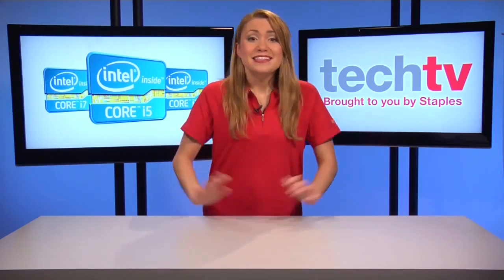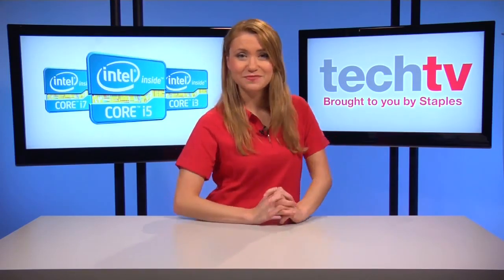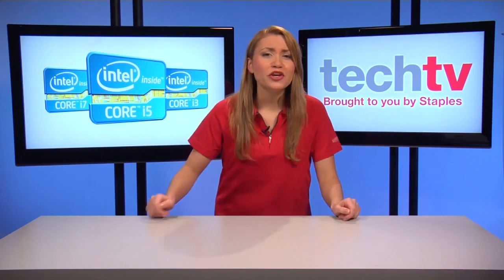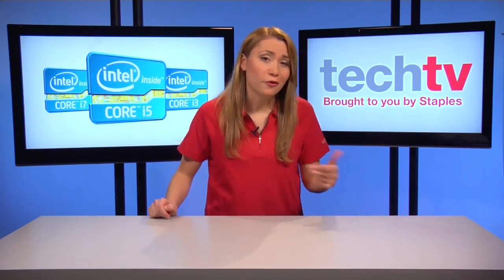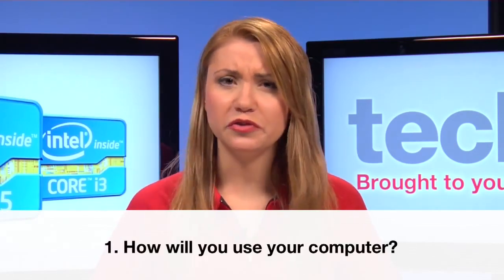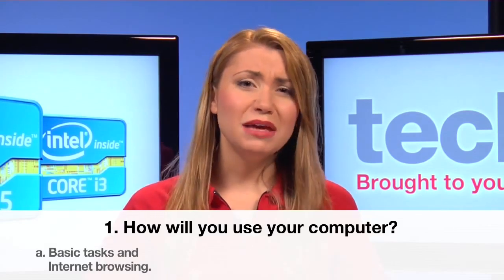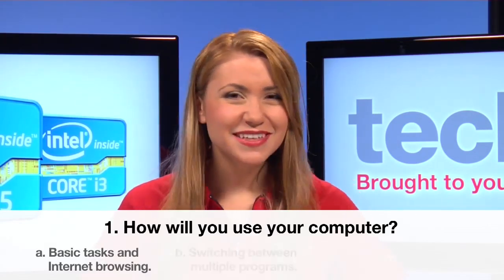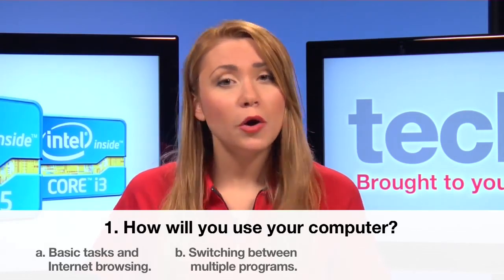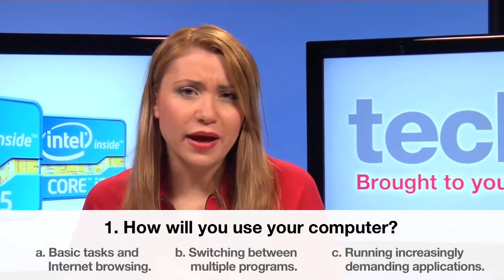Now it's time for a fun quiz. Get your pens and papers out and let's get ready for: what processor do you need? Make sure you write down the letters for each answer that corresponds closest to your needs. Number one, how will you use your computer? A: word processing, email and internet browsing. B: switching between software programs. Or C: running increasingly demanding applications such as games or video editing.